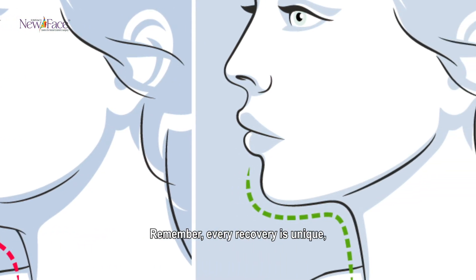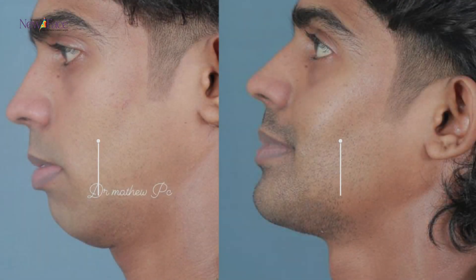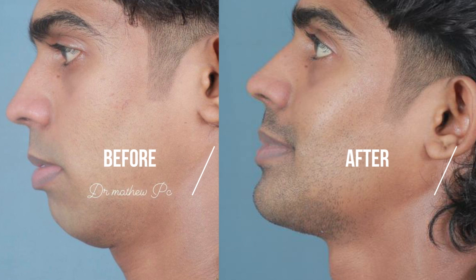Remember, every recovery is unique, so follow your surgeon's advice closely. For more details, contact us.